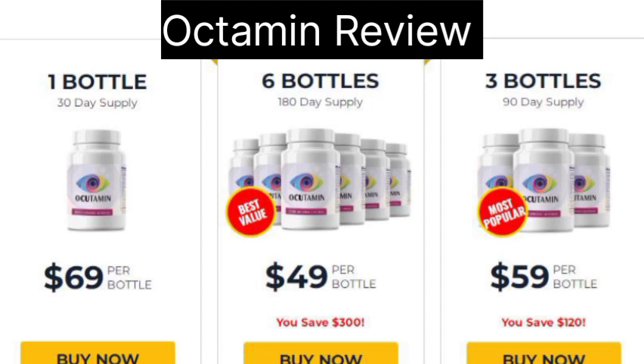Is Ocudamine safe? As a herbal product, Ocudamine is deemed safe, with minimal chances of adverse effects. The safety of plant-based ingredients is supported by their historical use in traditional remedies and validation through contemporary scientific studies. Choosing a plant-based product is safer than synthetic alternatives.